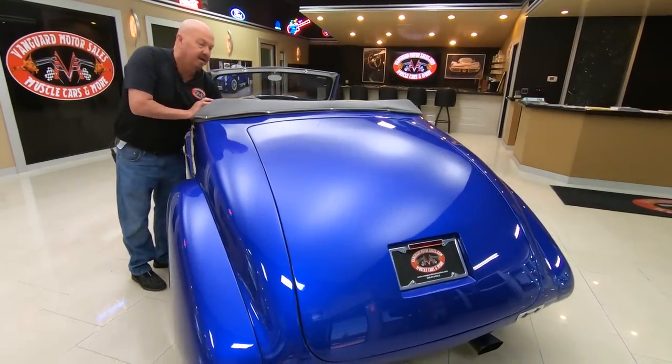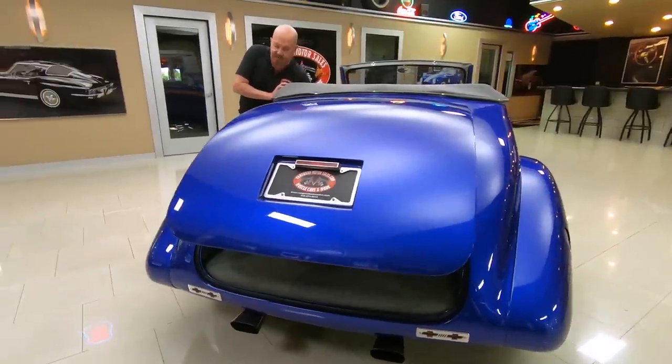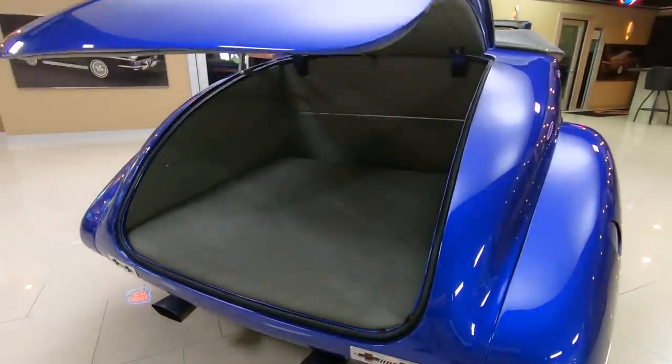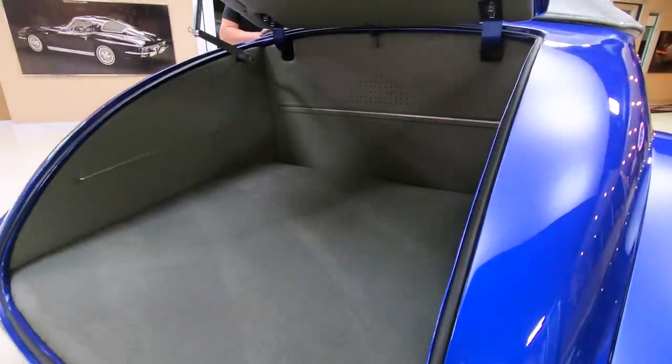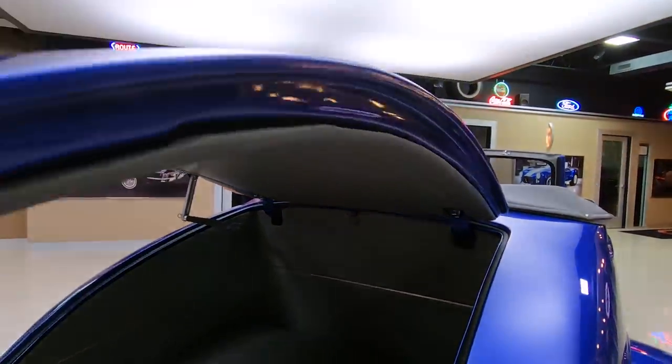We've got a switch right here — there's an electric actuator that puts the trunk lid up. Isn't that sweet? Plenty of room in there for even a picnic table, your lawn chairs, your golf clubs, whatever you want to run in there.